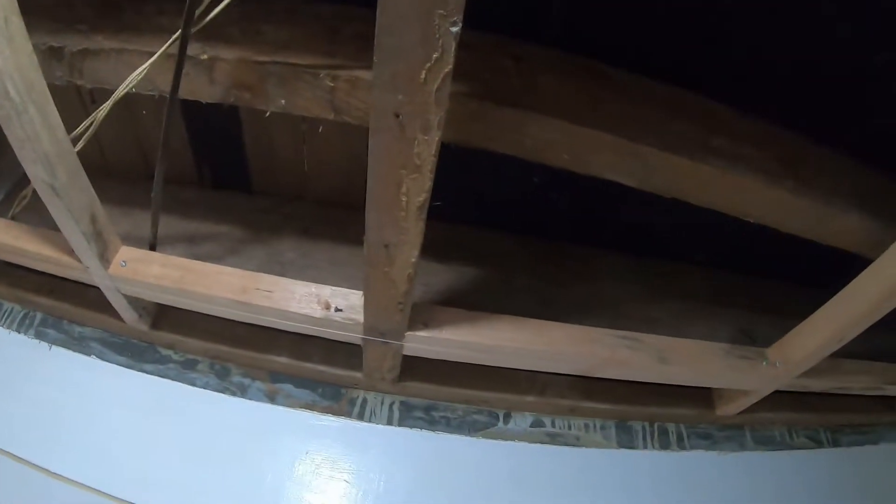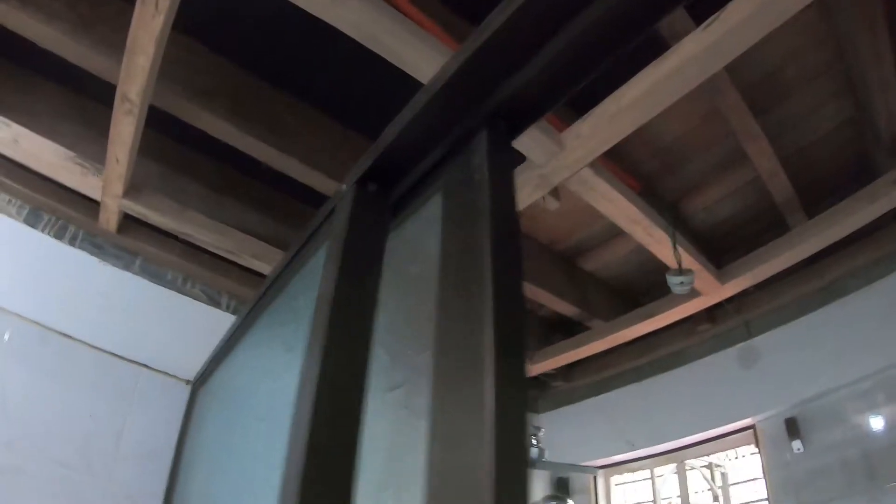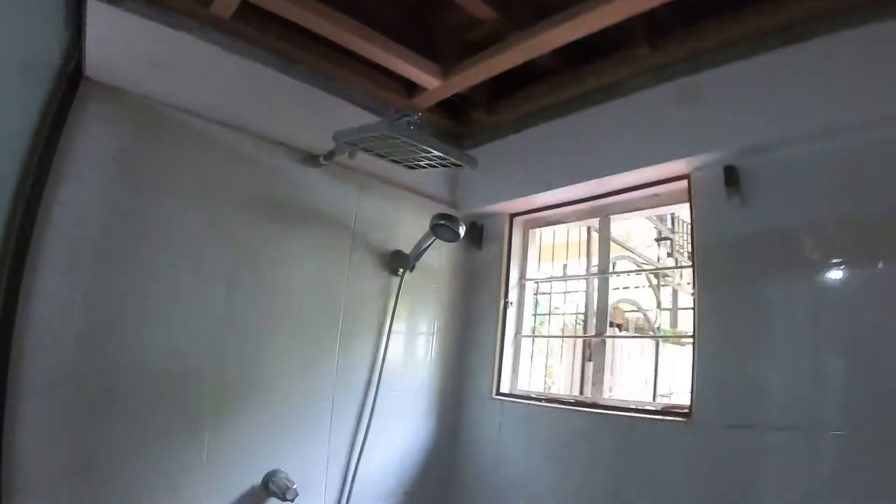They've got new wood, new kahoy here. This area is not going to have a box — it's just going to be a flat ceiling like it was before. It will have recessed lighting in it, and we did pick up a water heater today, so it'll go right here.